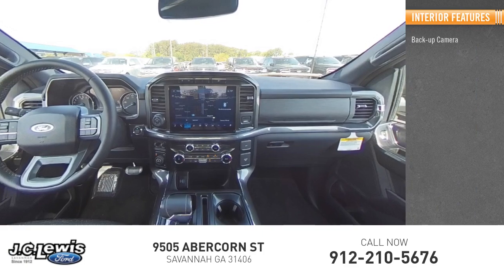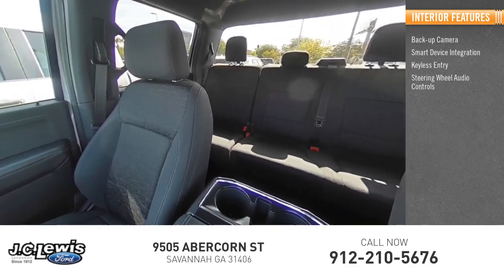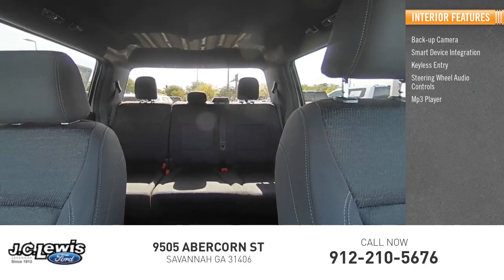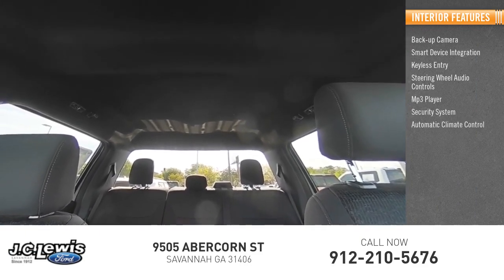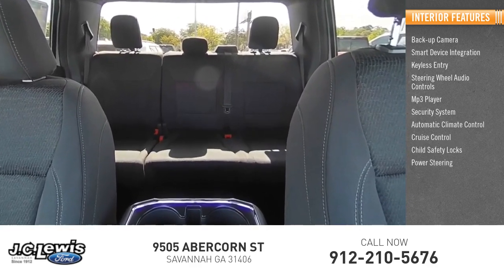Inside you'll find backup camera, smart device integration, keyless entry, steering wheel audio controls, MP3 player, security system, automatic climate control, cruise control, child safety locks, and power steering.